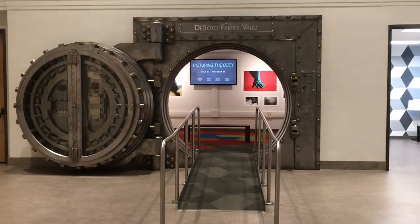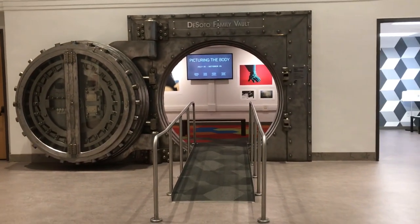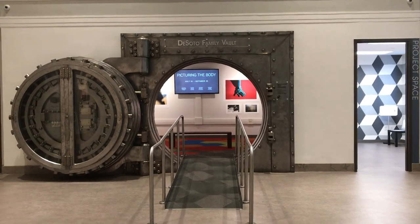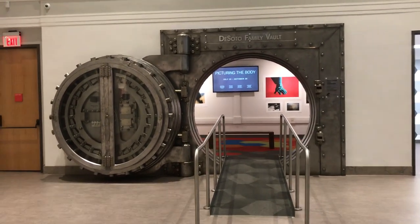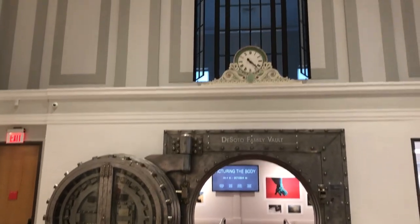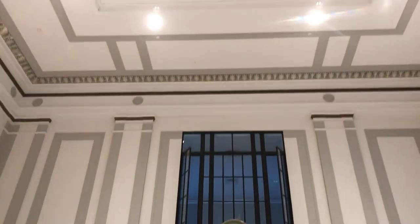One last video for you guys of the space. The Susquehanna Art Museum is an old bank. There's the vault — how cool is that door? But when you look up, it's such a beautiful space.